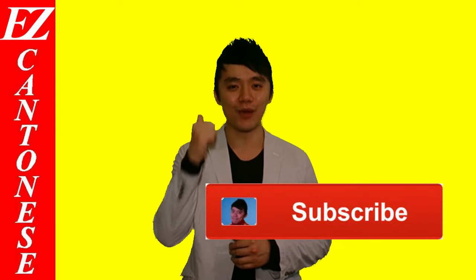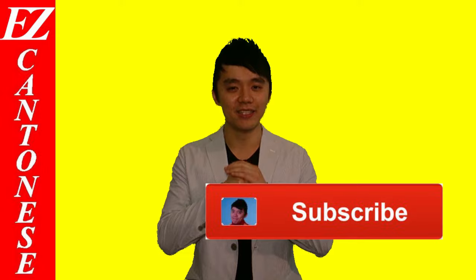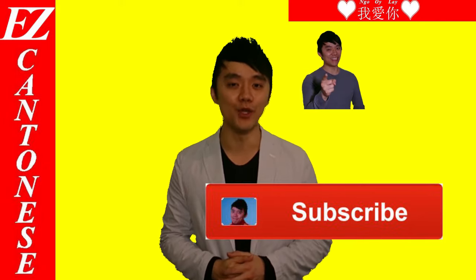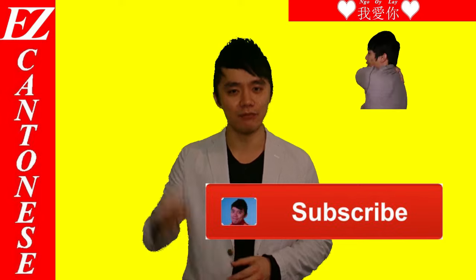Thank you for checking out Easy Cantonese this week. Make sure you press the subscribe button right here, press like, share it with your friends. Happy Valentine's Day — 祝大家情人節快樂. Remember it's Valentine's Day, make sure you also check out my other video to learn how to say I love you in Cantonese. See you pretty soon. Bye bye.